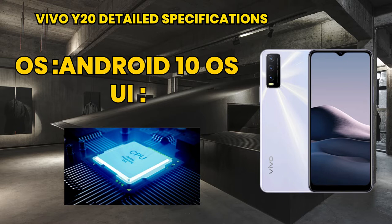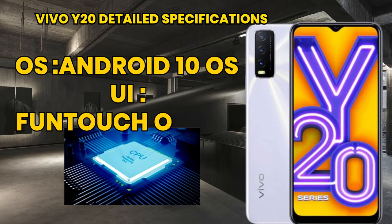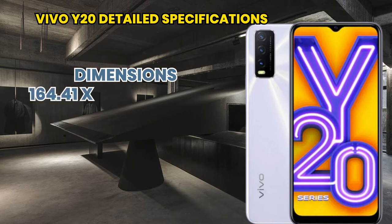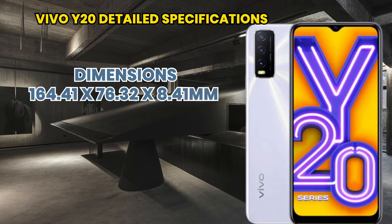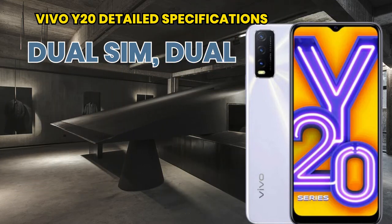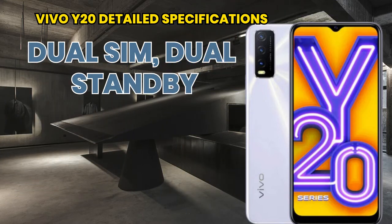Let's talk about its detailed specifications. The operating system is Android 10.0, and its UI is Funtouch OS 10.5. Its dimensions are 164.41 by 76.32 by 8.41 mm, and its weight is 192 grams. It supports dual SIM, dual standby, and nano SIM.